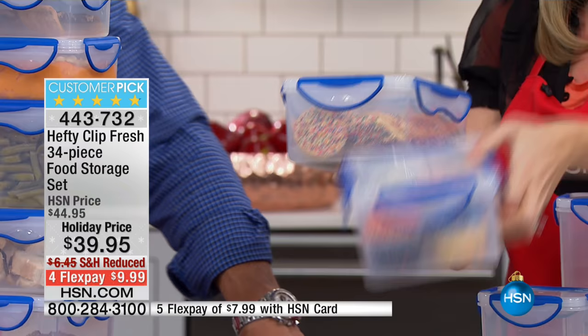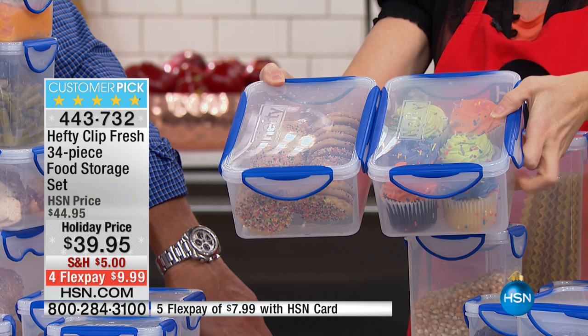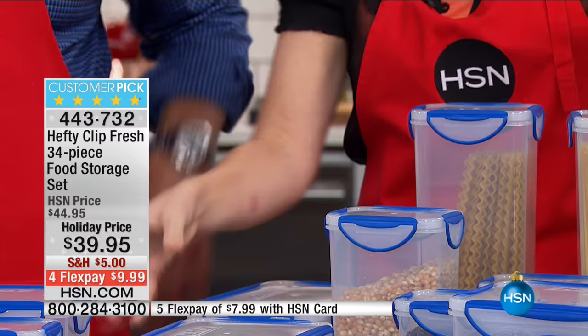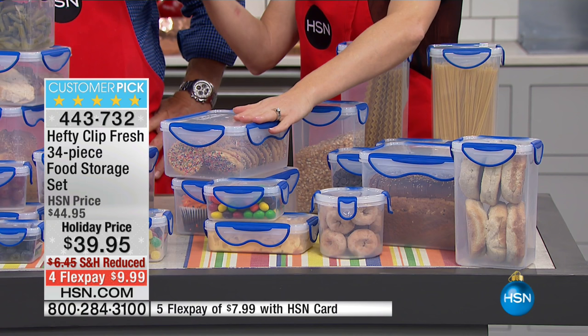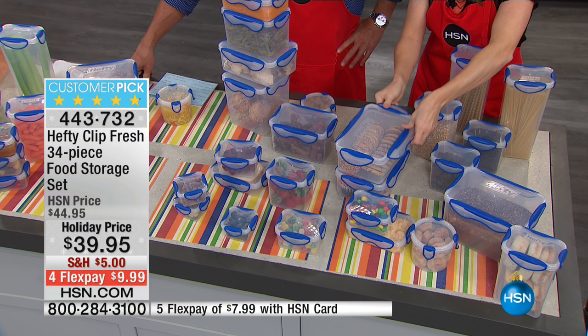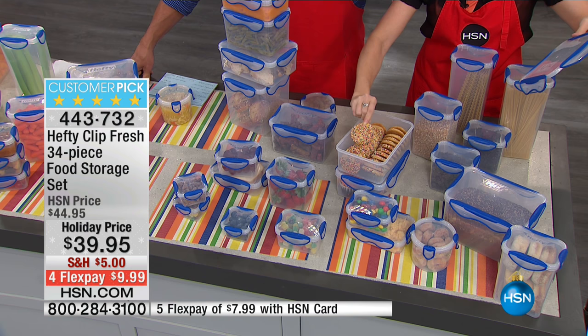For holiday baking — if you're making cupcakes and cookies to bring to the neighbor's house — what a great gift: fill one of these with baked goods and add a bow instead of a paper plate. You can keep them fresh too. Even store-bought cookies taste kind of like homemade every time you go in for a bite because they stay fresh.